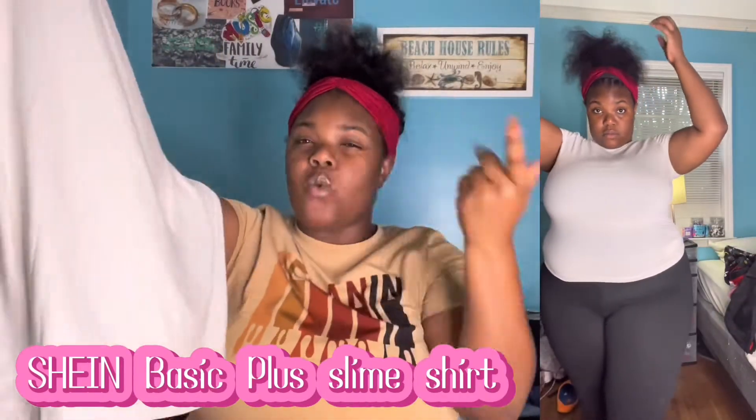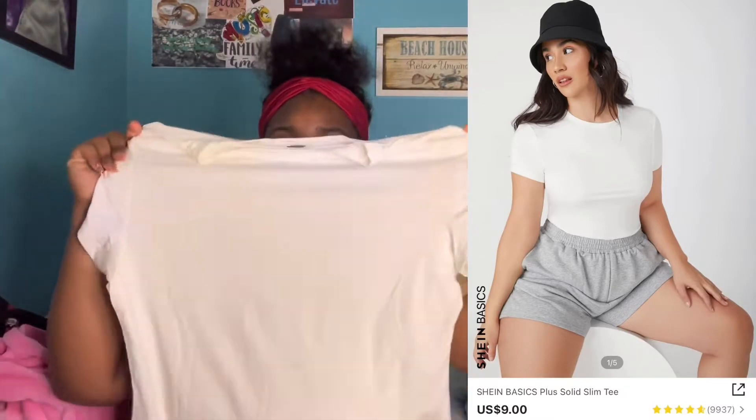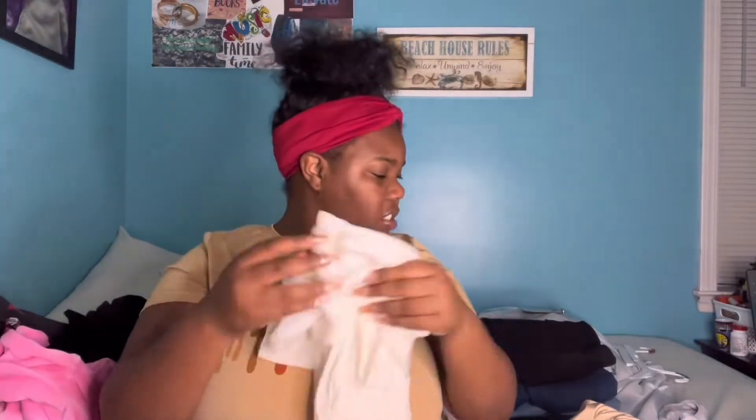Up next is just a basic cute little white shirt from SHEIN. I don't have many white shirts, so that's why I got it. It's just a basic white shirt and I'm gonna get some more cute little basic t-shirts because these are really cute.